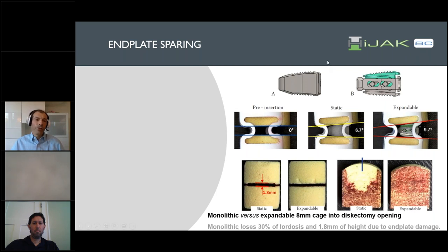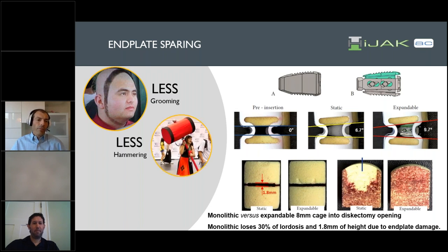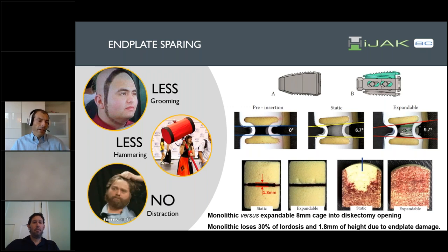Thinking about this holistically, I have to do a lot less grooming of my end plates to get my cage to fit because I can just press the end plate nicely in there. I do less hammering, especially adjacent to levels where patients also have myelopathy. The distraction normally required to get a hyperlordotic cage in there is not required at all because I just place my almost parallel end plates in there and then just dial it up, even up to 20 degrees of lordosis.